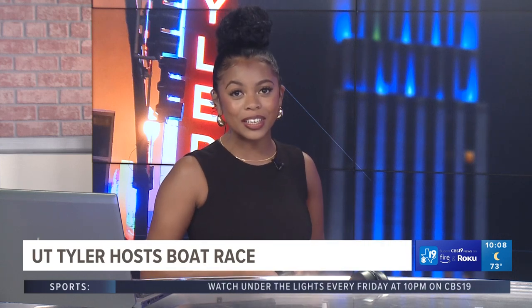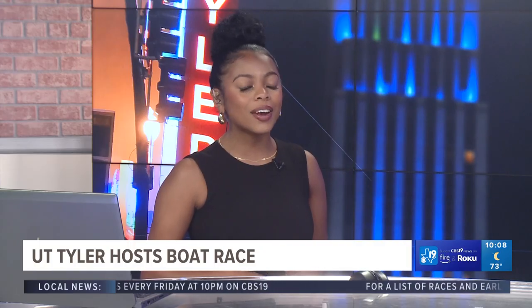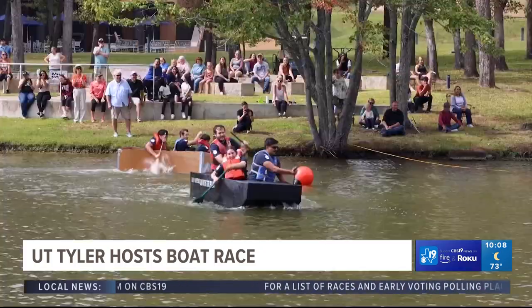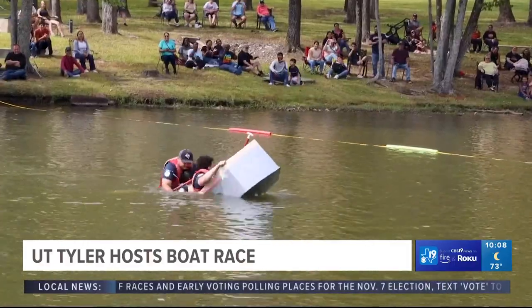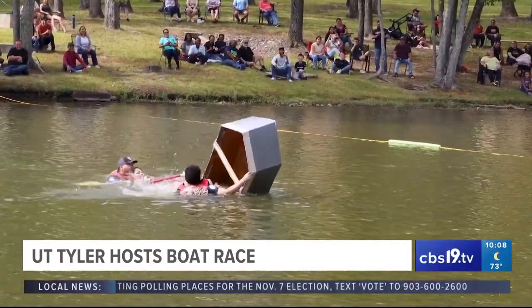Paint and cardboard is what UT Tyler engineering students made boats out of for today's Ratliff Relays at Harvey Lake. Well, they sink or float — who knows? We don't care. We got up — it looks like some of them are... they're sinking and floating.